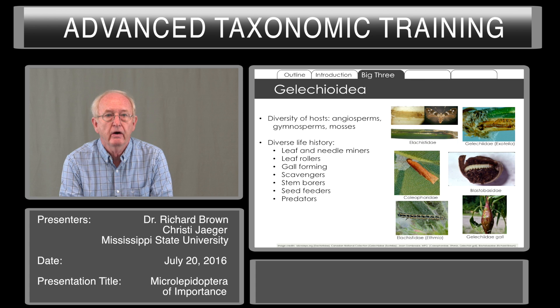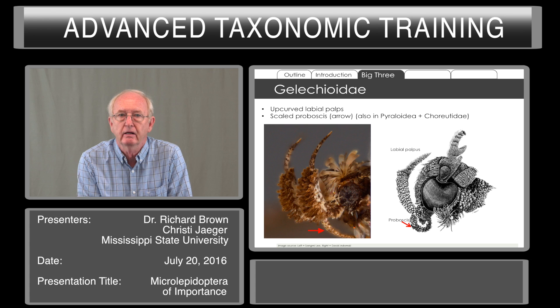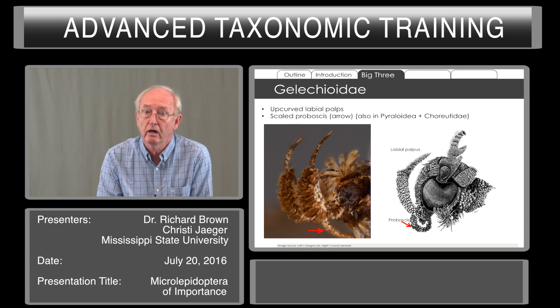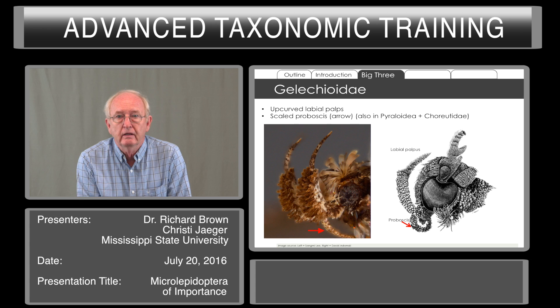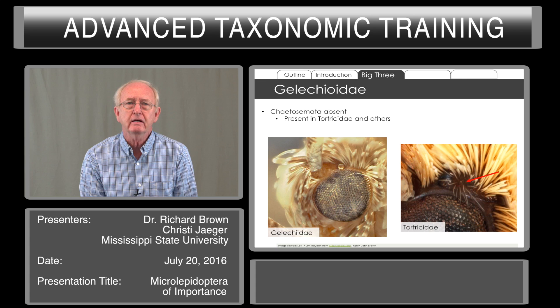Gelechioidea are characterized by having labial palpi that are strongly up-curved to the top of the head and sometimes beyond. This strongly recurved labial palpi is very distinctive. The other characteristic is that the proboscis is scaled in this superfamily — it's also scaled in the pyraloids and the choreutidae — and this feature readily separates the Gelechioidea from some of the other superfamilies of the Microlepidoptera. The chaetosemata are absent; these are very fine, short, hair-like setae